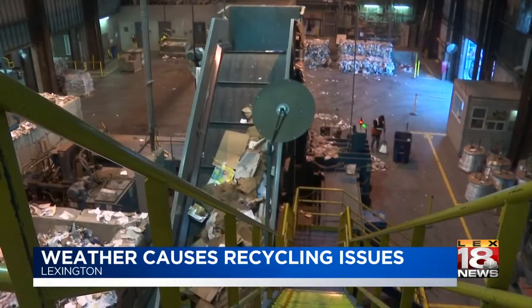Covering the news in Lexington, Claire Kofsky, LEX 18 News. Recycling officials say they hope that pickup will resume on Monday.